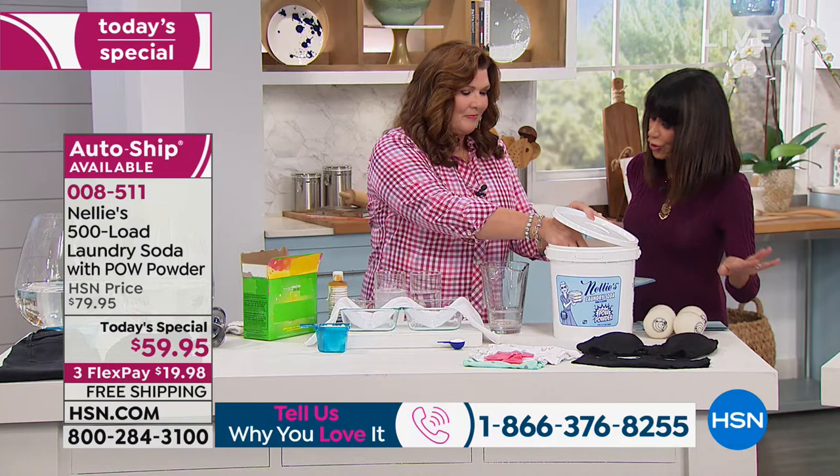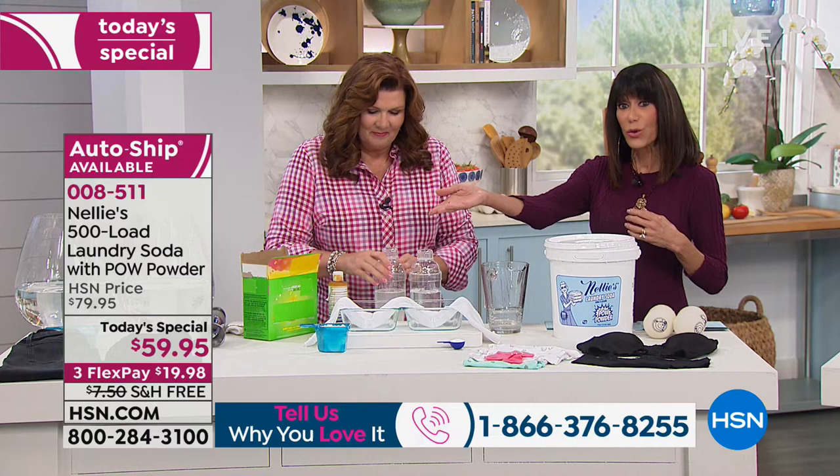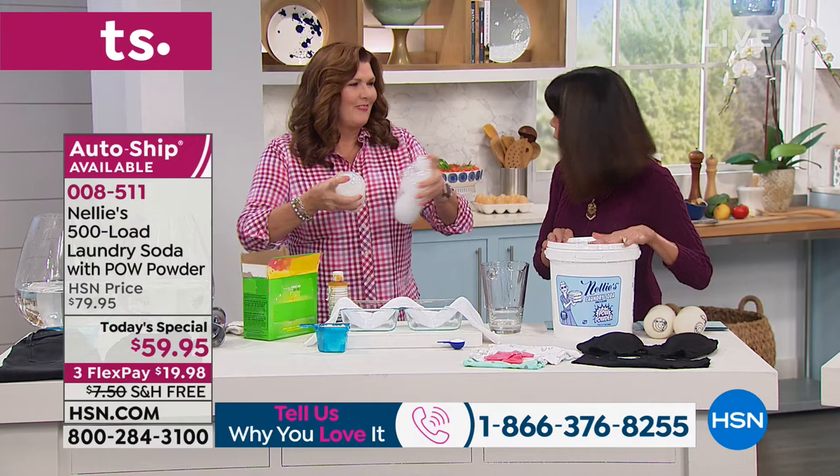If you want your clothes brighter and whiter now, and you want to protect the garment, and if you'd like to do that laundry load at 13 cents a load with a natural formulation, Terry, you've got it all going on with Nellie's. I would advise you to lock in that auto-ship because we don't always have free shipping and handling.